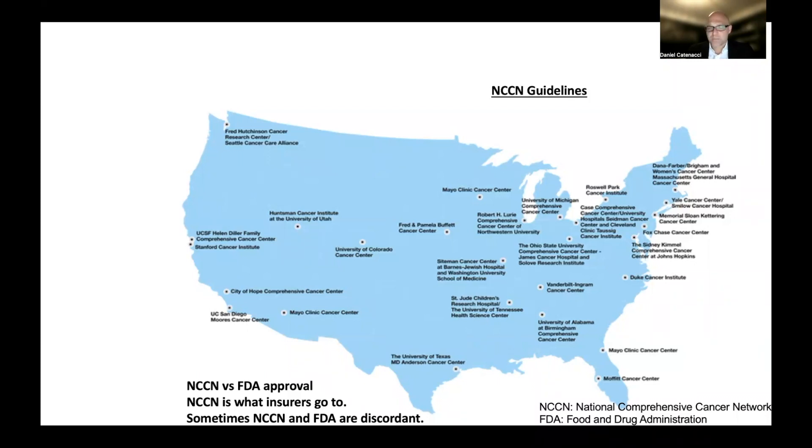For the most part, NCCN guidelines and FDA approvals are concordant, but there are instances where they are not, and I'll point those out. When there are discordances, insurance companies really look to the NCCN guidelines, which are put together by specialists based on consensus, opinion, and expertise.